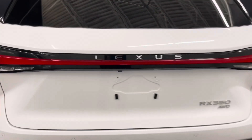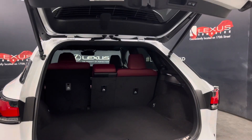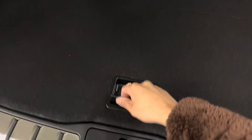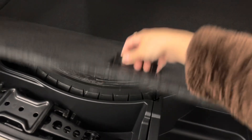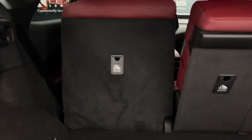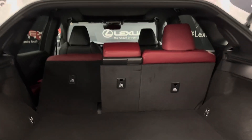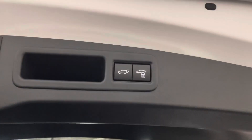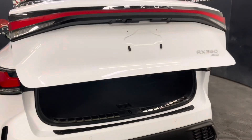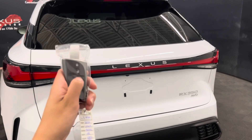For your trunk, you've got an automatic lift gate. Just under the carpet, hidden, is your spare tire and room for tools. Over here to your left, you've also got buttons to automatically fold down your back seats. You've also got an automatic closing lift gate. And if you wanted to, you could even open it directly from your fob.